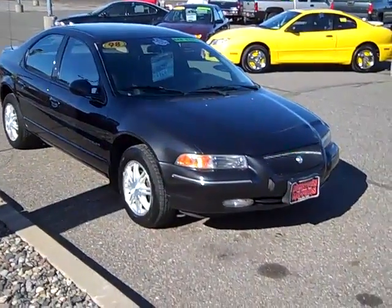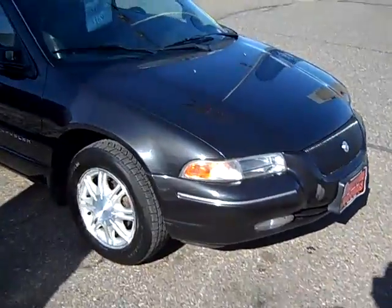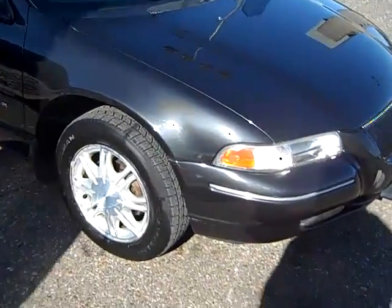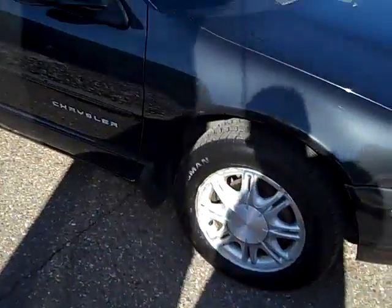Here we have a 1998 Chrysler Cirrus. This is an LXI model, very well equipped. This car is actually very, very nice and clean. It's got a few scrapes and scratches, but nothing major.